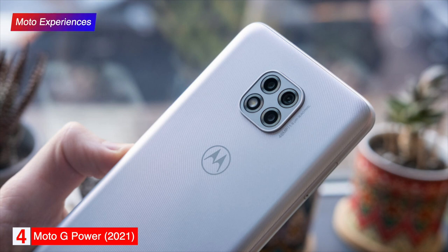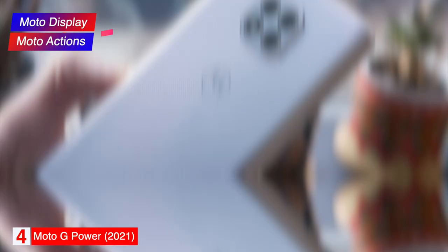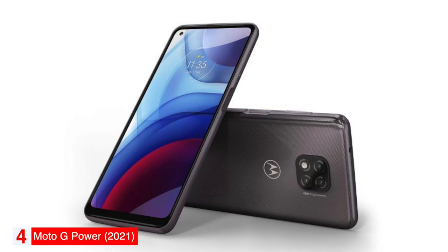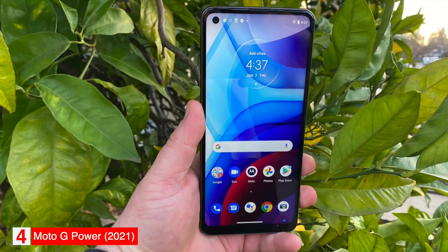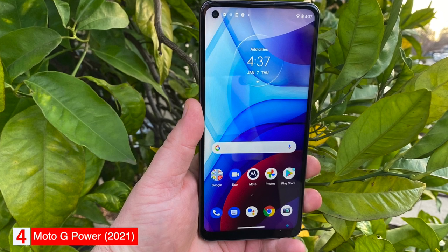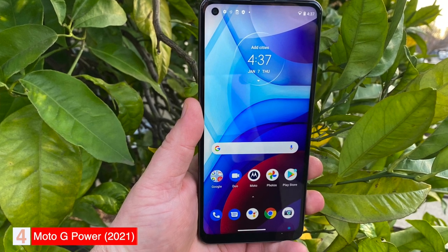It features Moto Experiences so you can fully customize your Moto Display and Moto Actions to make your phone more intuitive and convenient. Moto Game Time can also be enabled to make your games more immersive by blocking interruptions and giving you access to enhanced game settings. If you're looking for a phone that can last for days without charging, the Motorola Moto G Power is the best pick.